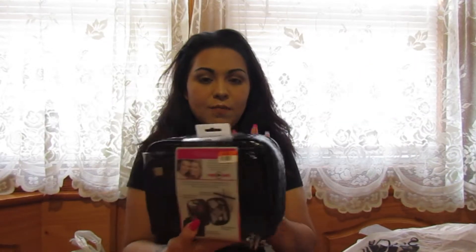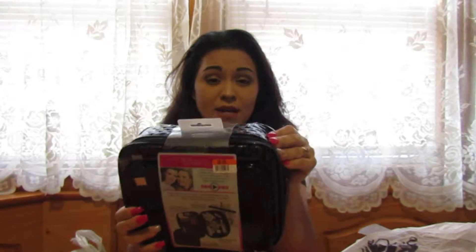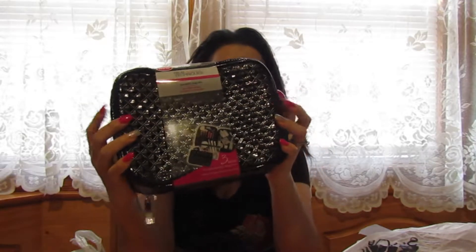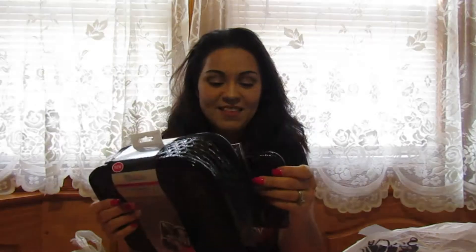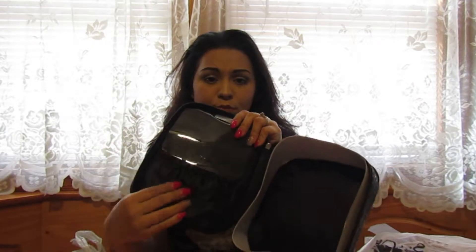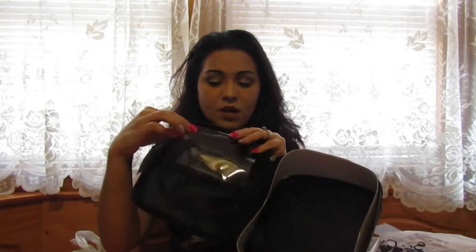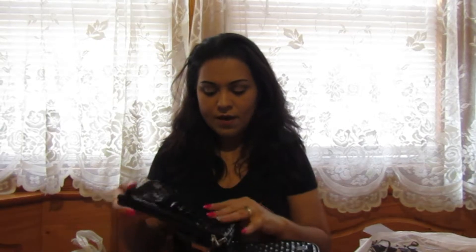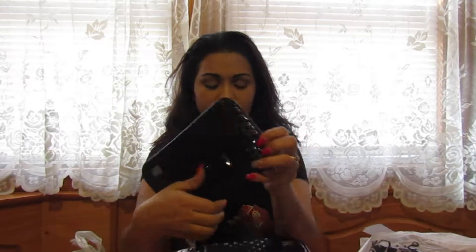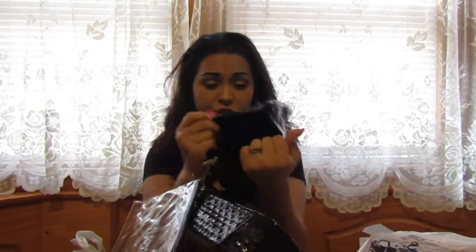The first thing I got was this Real Techniques cosmetic bag trio. It has three bags: a big bag to put all your stuff in, two smaller ones — one for your brushes with a little flap cover to keep them clean and safe — and then this big one for other cosmetics.